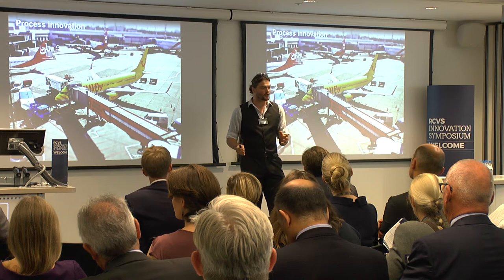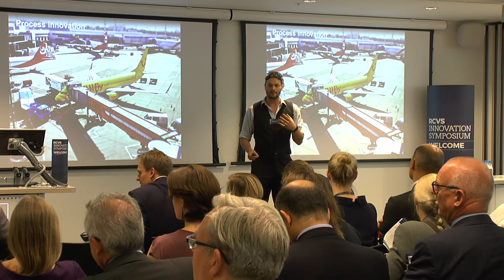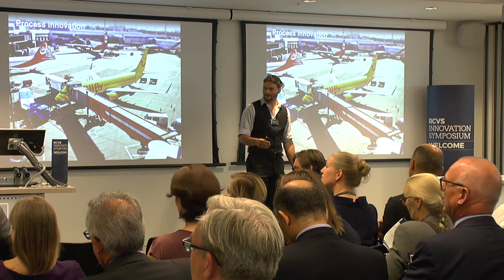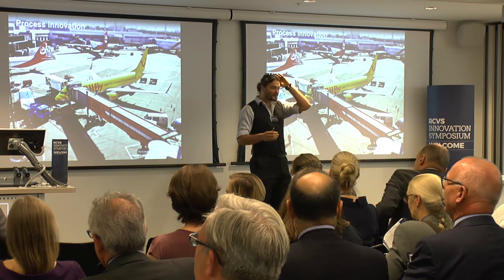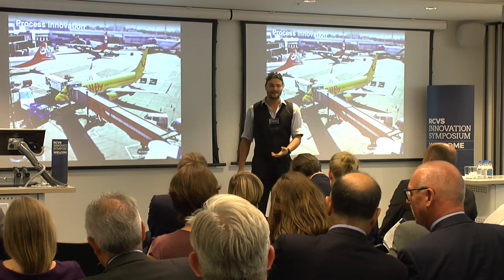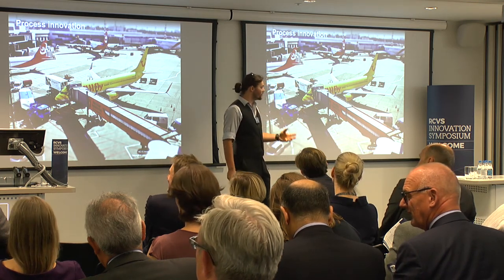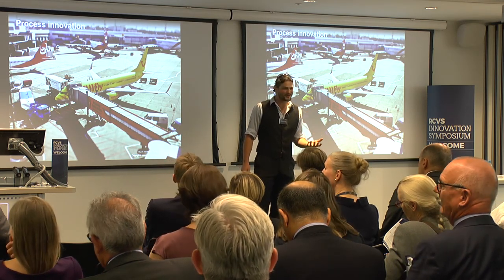Nobody imagined what would be possible if you took this technology to the full. Without imagination, without creativity, and without identified needs, tech innovation isn't going to go anywhere. It won't have investment put into it and it won't have effort put into it. In the same way, you can't invent new processes if you haven't got the tech with which to do it.